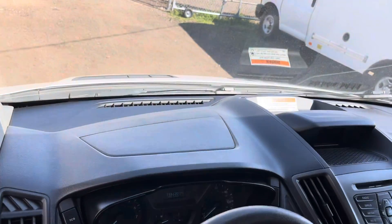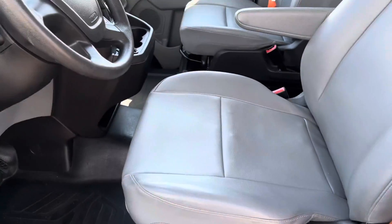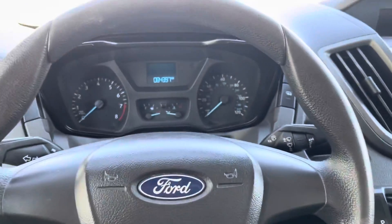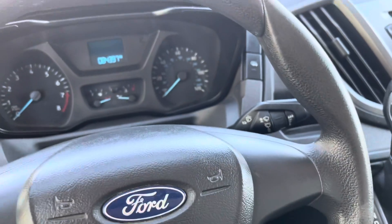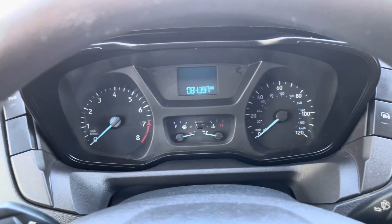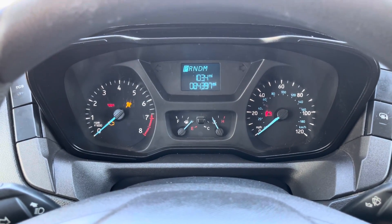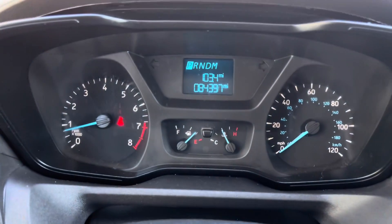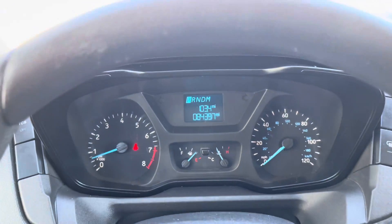Go ahead and give you a nice full look at the dash. No rips or tears on these seats. We'll hop inside and get her started. No lights on the dashboard. Here's your 84,297 miles.